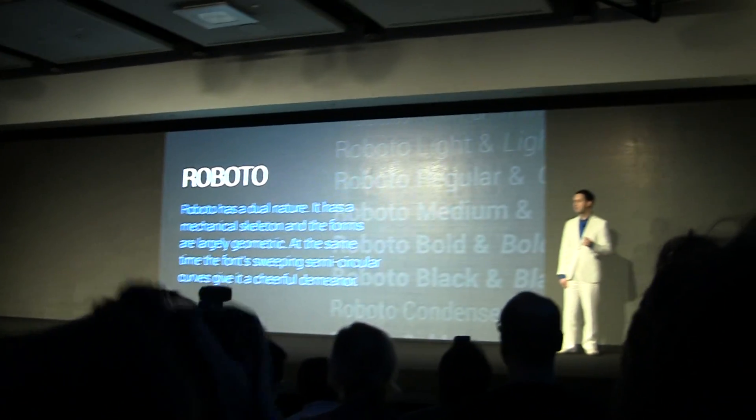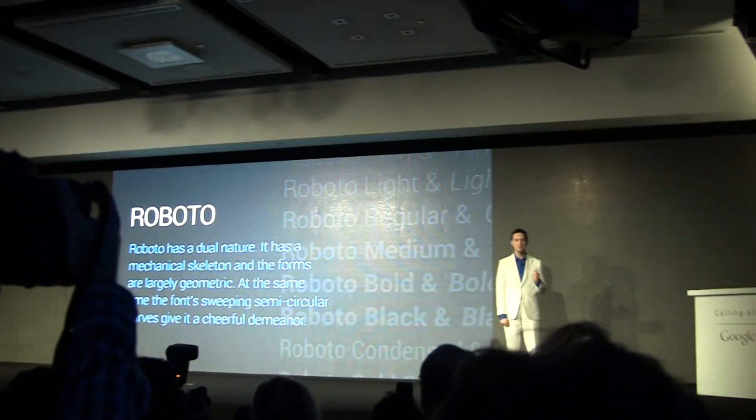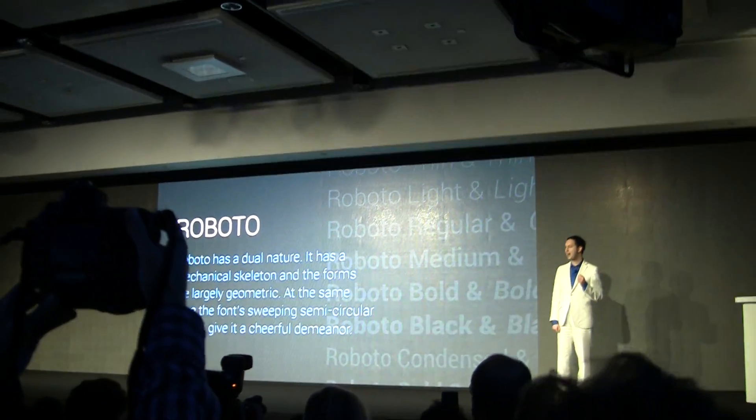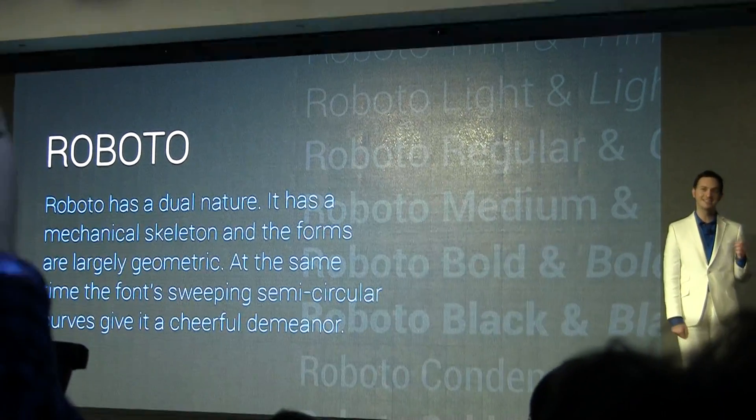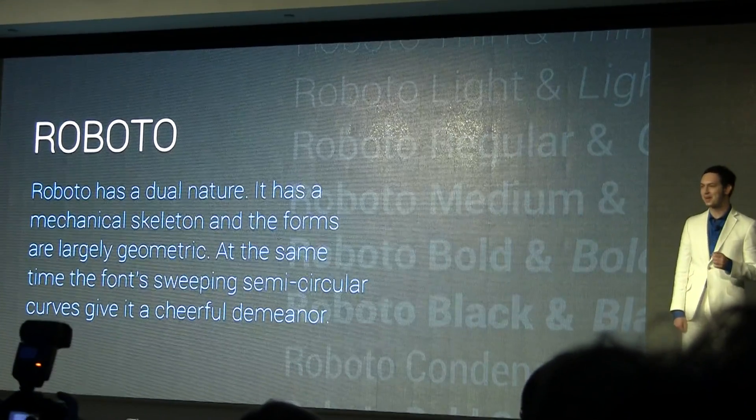A fully new typeface for Android — modern yet approachable — and it was built from scratch for high-definition, paper-density displays. In fact, this entire presentation has been set in Roboto.